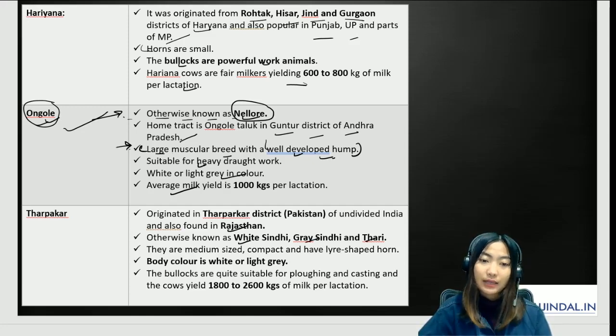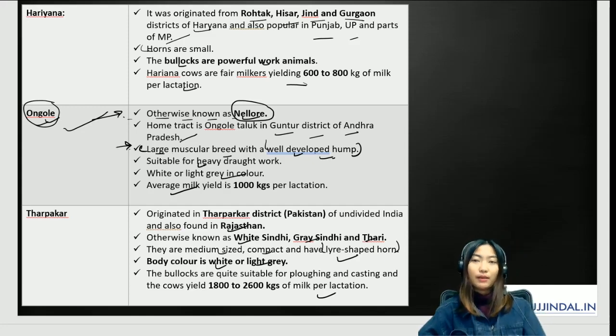Tharpakar cattle are medium-sized and compact with light-shaped horns; body color is white or light gray. The bullocks are suitable for plowing and carting, and the cows yield about 1,800 to 2,600 kilos of milk per lactation. Remember the important features for all different breeds of cattle.